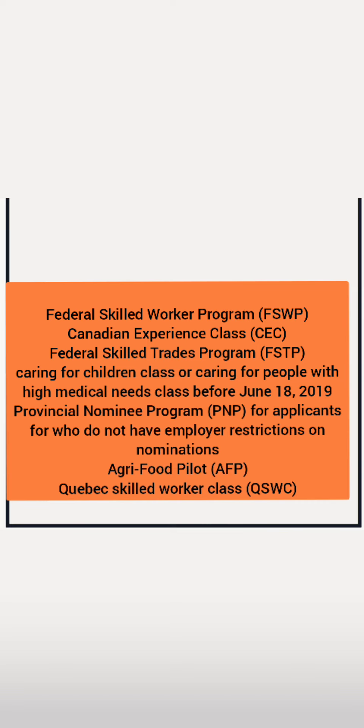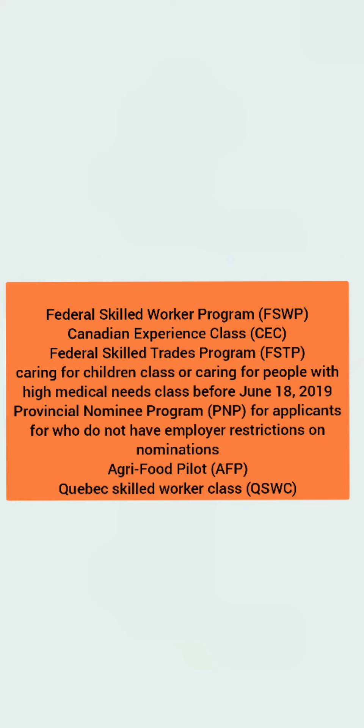Who is eligible for a BOWP? The eligible programs include: Federal Skilled Worker Program, Canadian Experience Class, Federal Skilled Trades Program, Caring for Children Class or Caring for People with High Medical Needs Class before June 18, 2019, Provincial Nominee Program for applicants who do not have employer restrictions or nominations, Agri-food Pilot, and CUIP Skilled Worker Class.